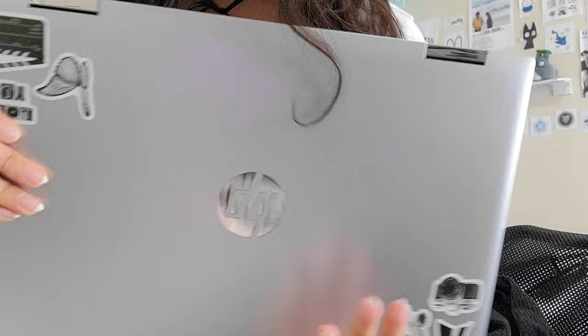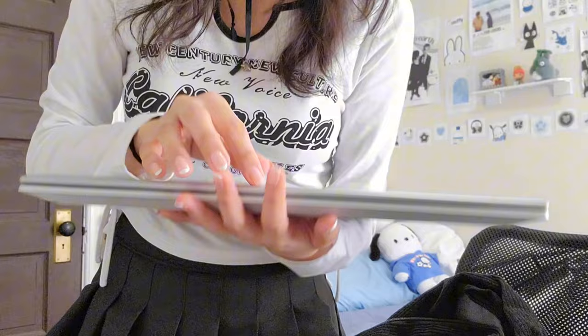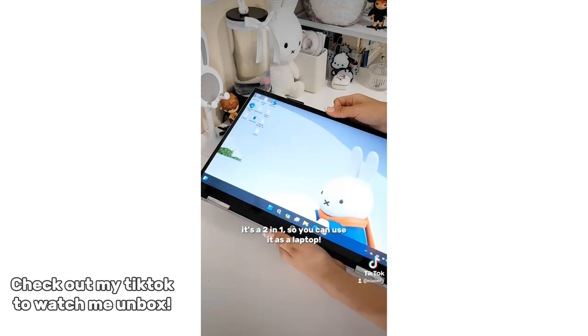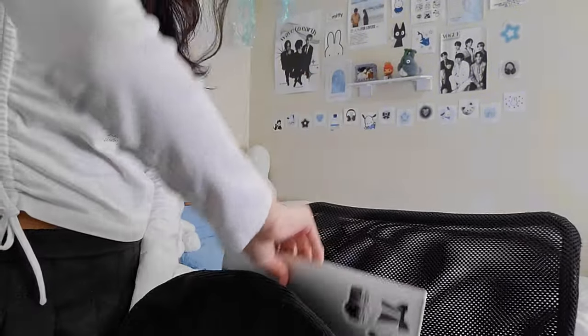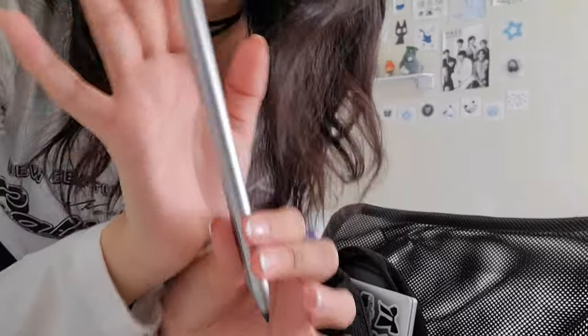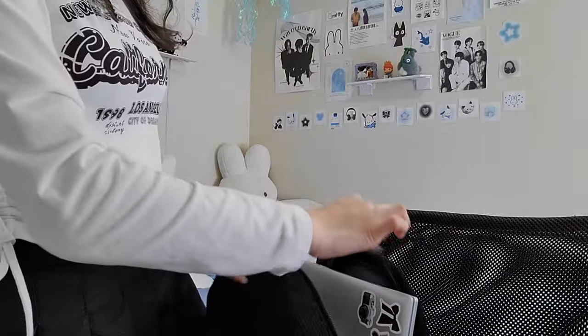Recently I got this two-in-one HP laptop which I am really in love with — it's so pretty. I got the 15.6-inch because I wanted a good screen. It also came with a pen that you can stick right here.